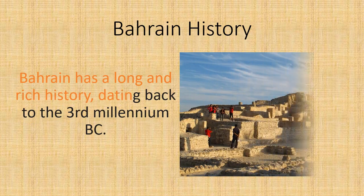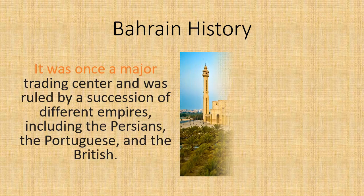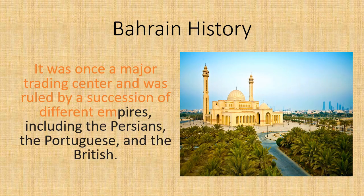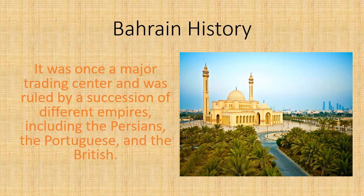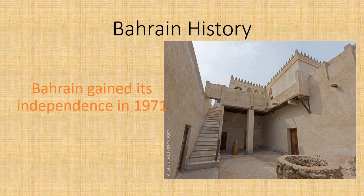Bahrain has a long and rich history, dating back to the 3rd millennium BC. It was once a major trading center and was ruled by a succession of different empires, including the Persians, the Portuguese, and the British. Bahrain gained its independence in 1971.